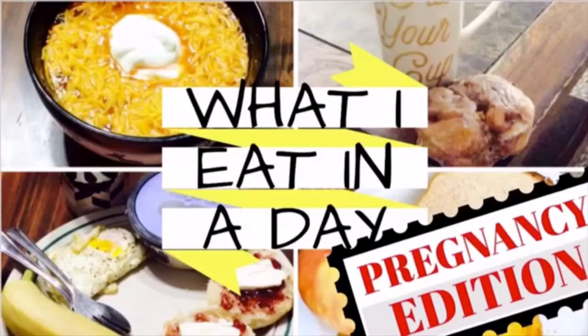Hey mountain family! Today I thought I would do a 'what I eat in a day' video, pregnancy edition. I've seen these floating around YouTube and they look like so much fun, so I thought I would do my own. Let's go ahead and get started.